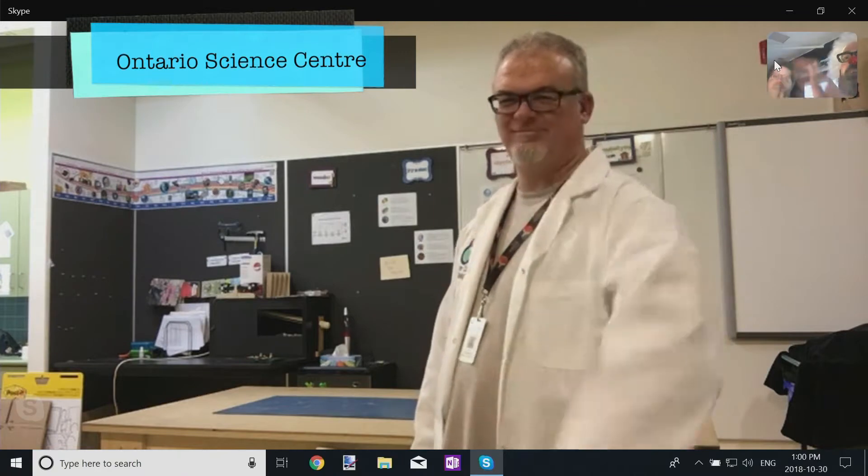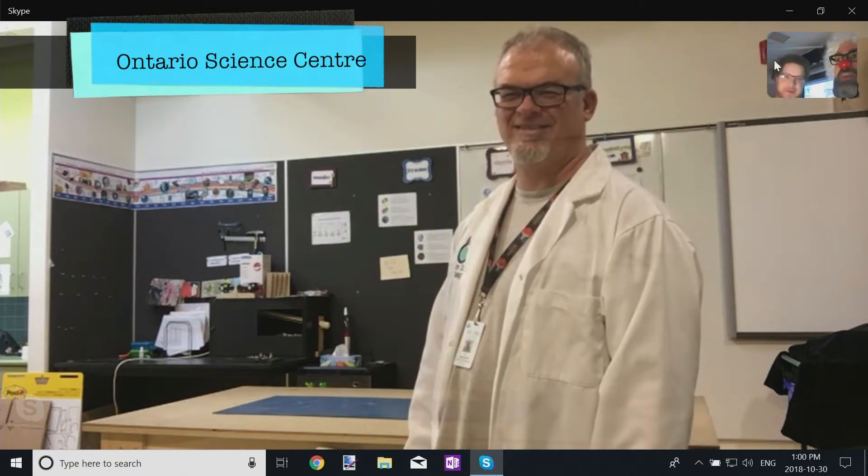Biologist Tim Cooey from the Ontario Science Center. Thank you so much for joining us.